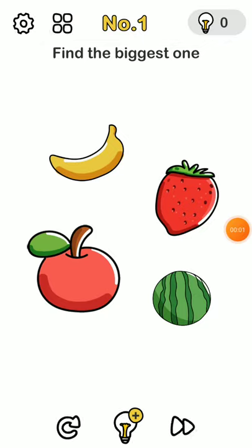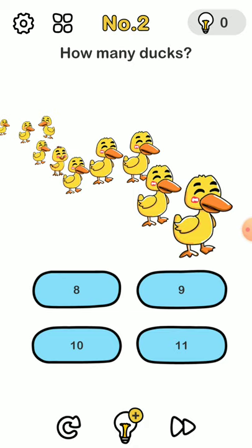Hello everyone, today we are going to be doing Brain Out and I'm going to be showing you a walkthrough through all of the levels which I have and the answers. So the first one: find the biggest one — it's the watermelon. It's not about size, it's about reality. How many ducks? There are nine ducks.